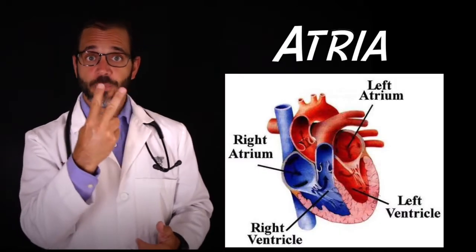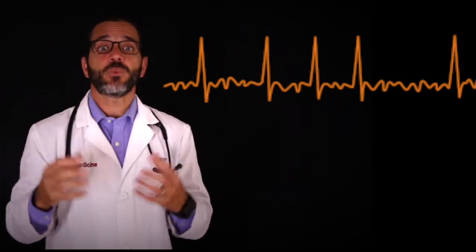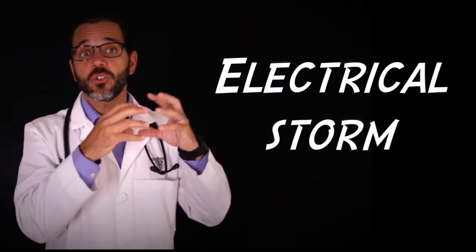Atrial fibrillation causes the atria, the two upper chambers in the top part of your heart, to be irregular and out of sync with the ventricles, the two lower parts of your heart. The upper chambers quiver due to erratic electrical signals, and this produces a rapid and irregular heartbeat. It's kind of like an electrical storm causing the heart to quiver and shake almost uncontrollably, and the ventricles just try to catch up to that storm on the top.